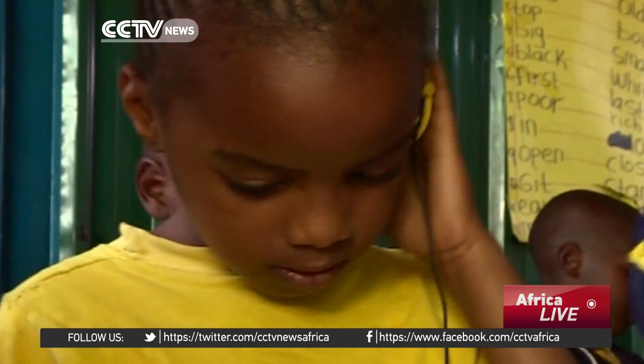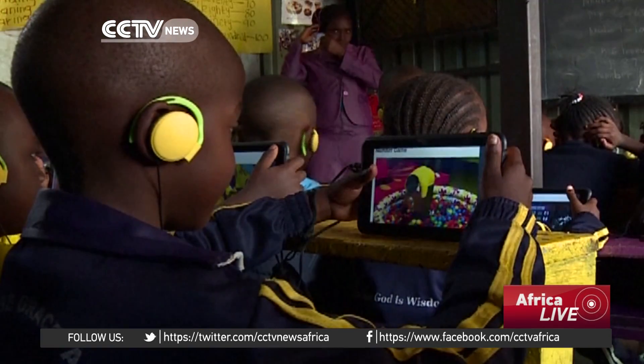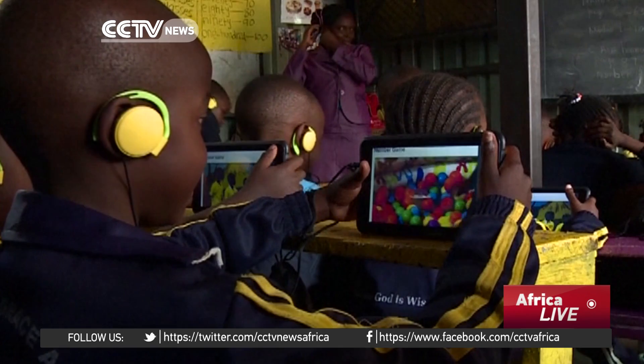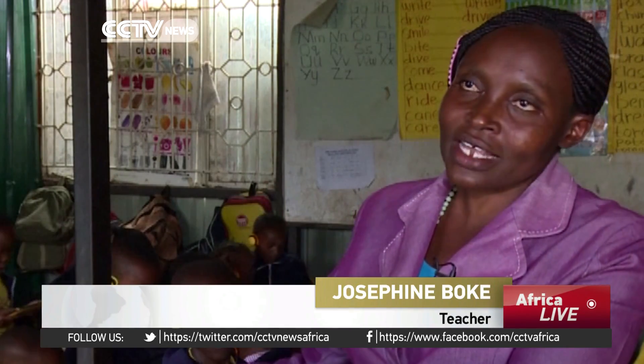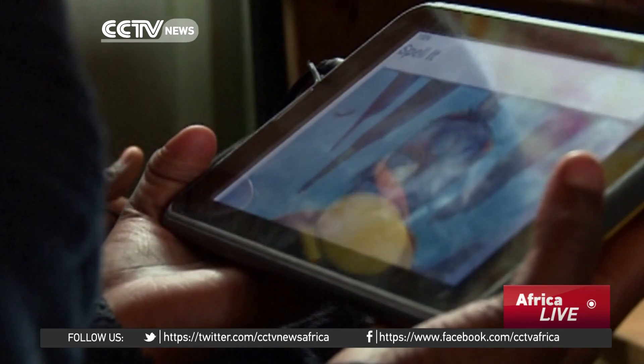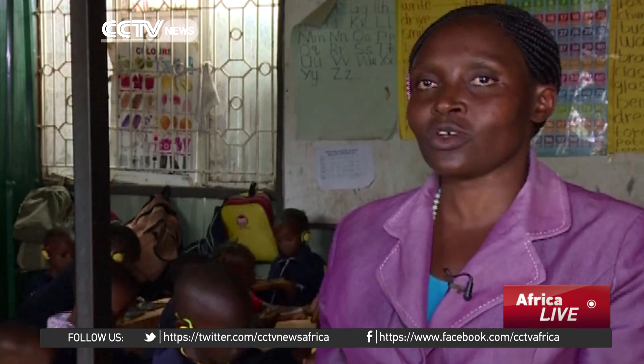Josephine Boke, a veteran primary school teacher, says the kit is nicely designed for young hands. "The story is there. The questions are there. All the spelling games are there. Writing is there. Dotting of the letters are there, and the questions are there, and the conclusion of the lesson is also there for the teacher and the children."